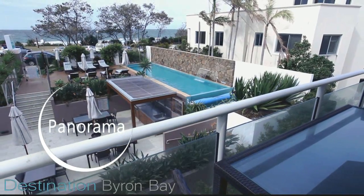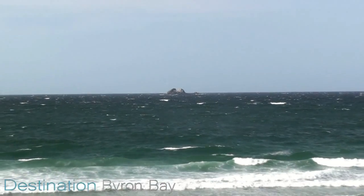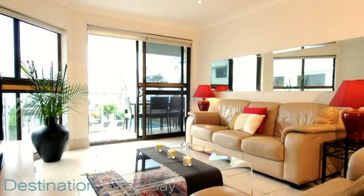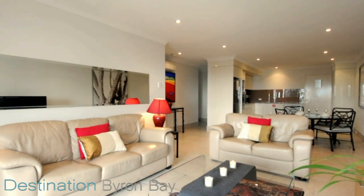Panorama is our top floor apartment and boasts a fabulous ocean view all the way to Julian Rocks. The contemporary living room is great to relax in and enjoy the stunning outlook and cooling sea breezes.